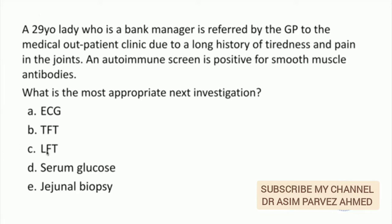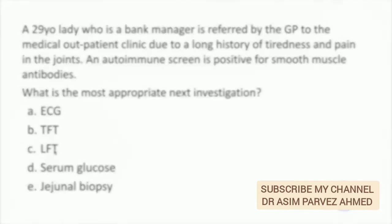The answer would be LFTs, as you are suspecting autoimmune hepatitis. LFTs would be a screening test, and liver biopsy would be confirmatory.